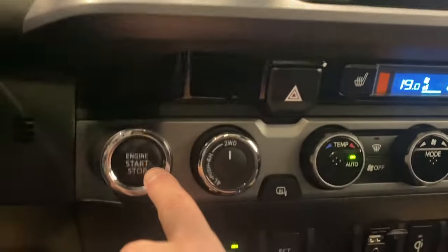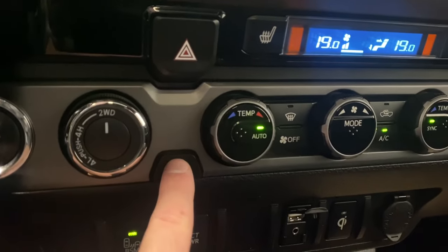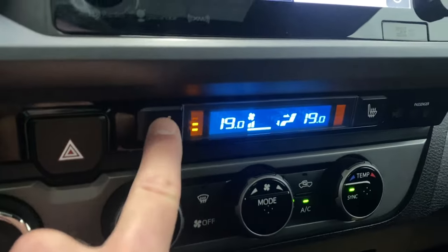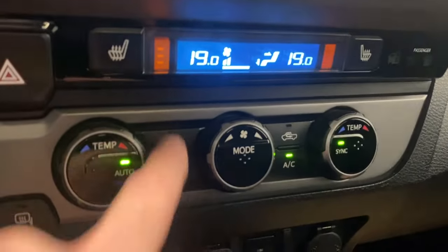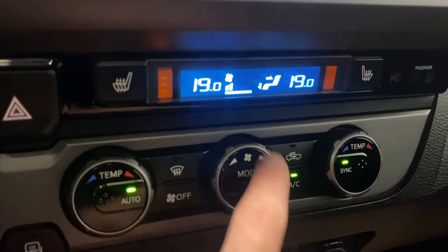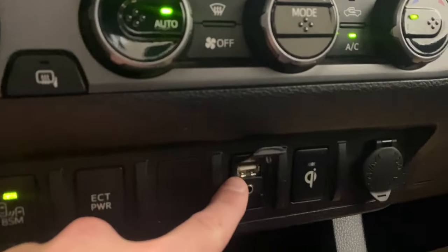You've got your air vents, your engine start/stop button, two-wheel drive, four high, and four low. You've got your mirror heaters, your hazard lights, heated seats for the driver and passenger with three levels of heat, your dual-zone climate control, front defrost, AC button, and your fan controls. Your blind spot monitor button is right down here.